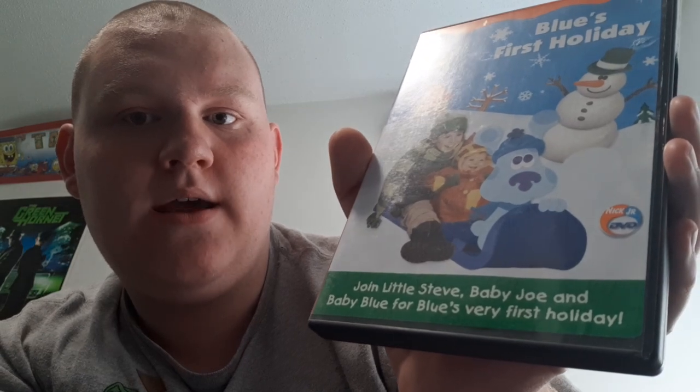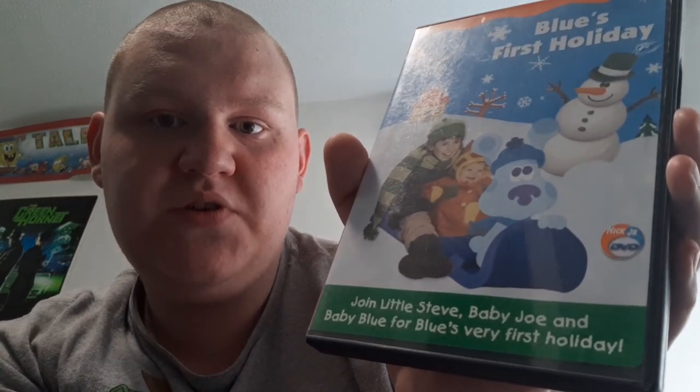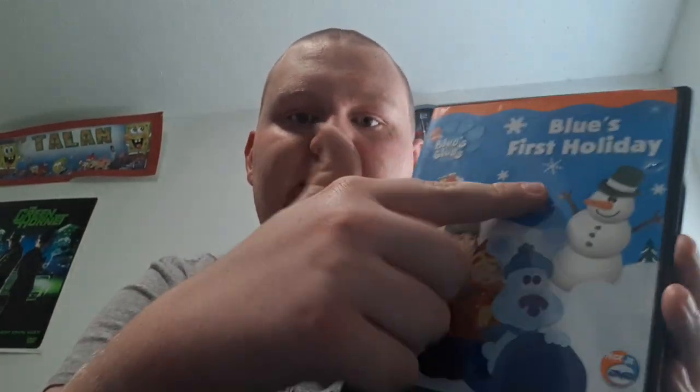And I finally got the new paper. I didn't know there was a paper inside. What it reads: Join Little Steve, Baby Joe, and Baby Blue for Blue's Very First Holiday. So pretty cool. There's a snowman right there, and there's two scenes from Blue's First Holiday and Joe's Surprise Party. I am going to get the VHS version of Blue's First Holiday soon.